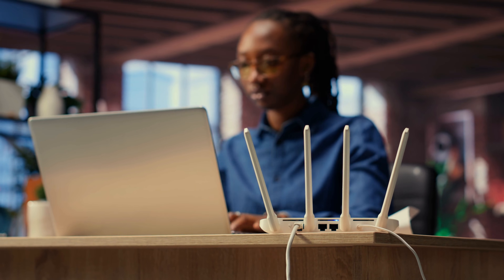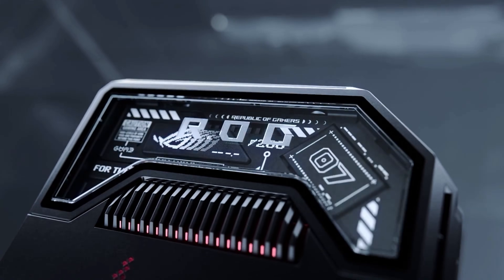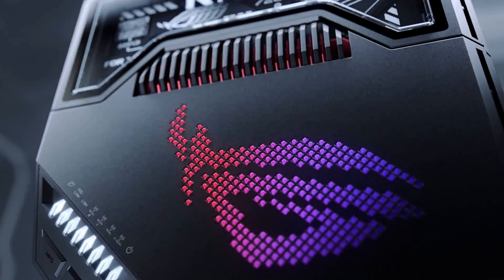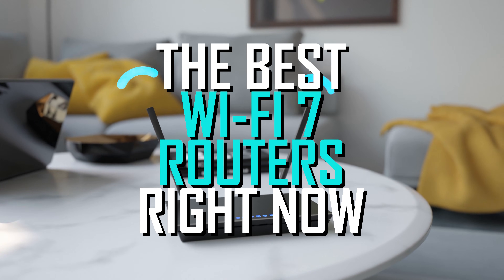It's about time to upgrade your router and you want to take advantage of the latest Wi-Fi 7 technology, but you're kind of unsure where to start. We have just reviewed over 25 of the highest rated models to give you the best Wi-Fi 7 routers right now.